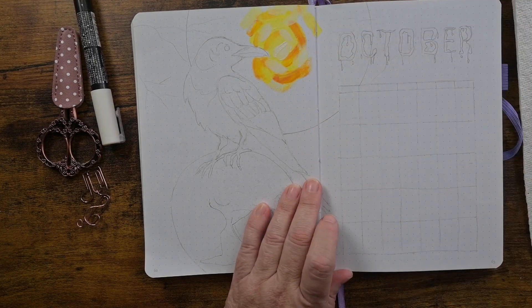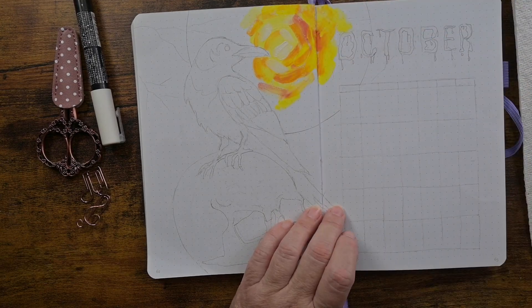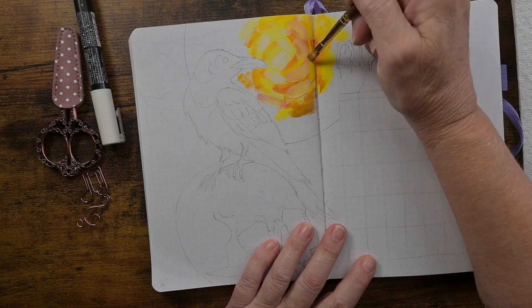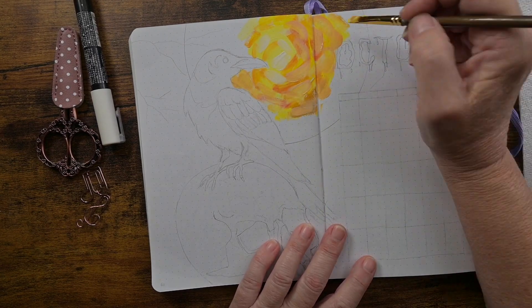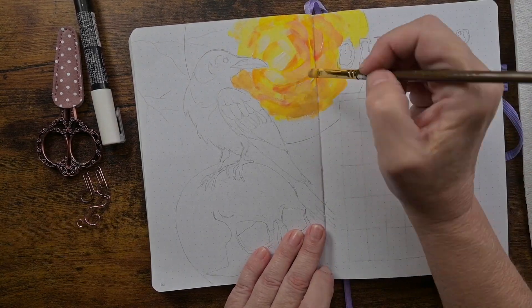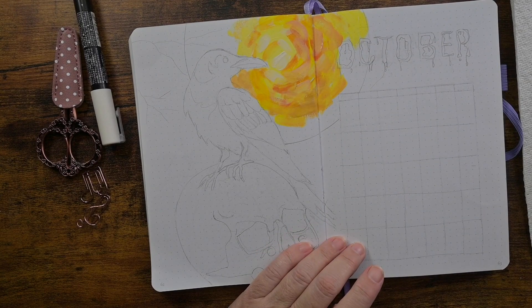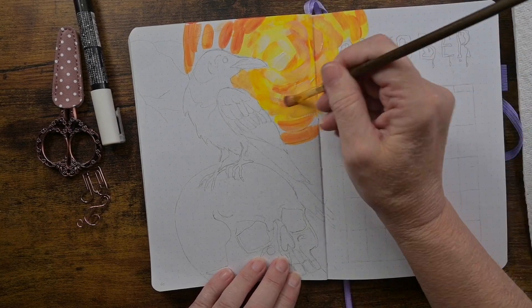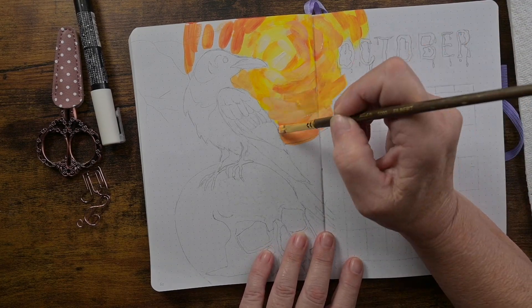I am doing this with gouache. I did gouache in my September bullet journal and I really enjoyed it and I'm still learning. This time, instead of a lot of blending like I did in September, I tried a different style for October where I'm doing it more like a Van Gogh-esque type painting.